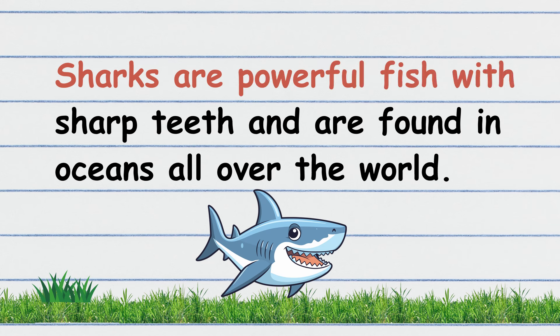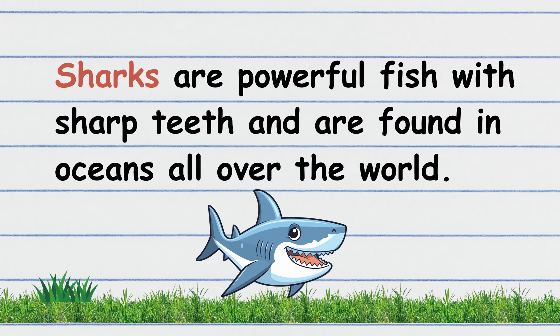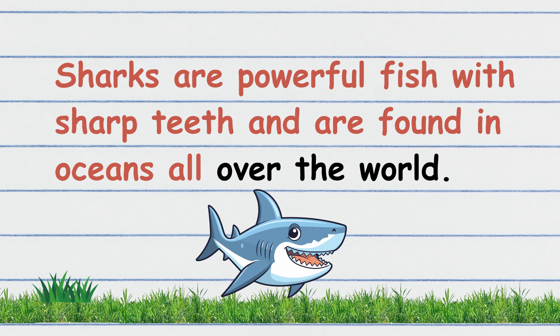Sharks are powerful fish with sharp teeth and are found in oceans all over the world. Your turn! That's great!